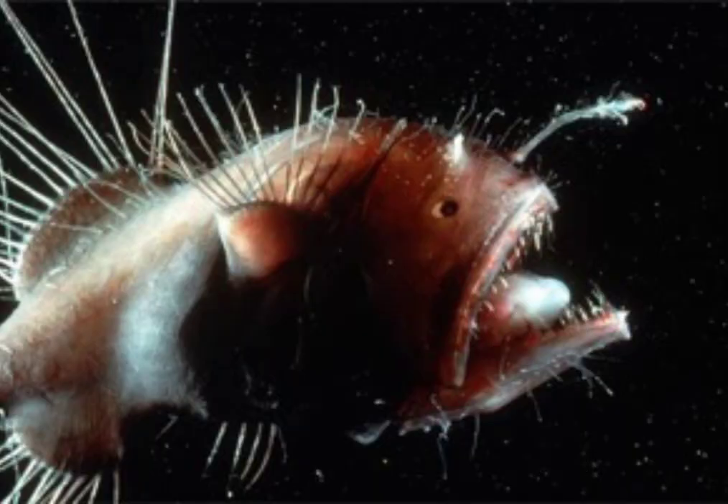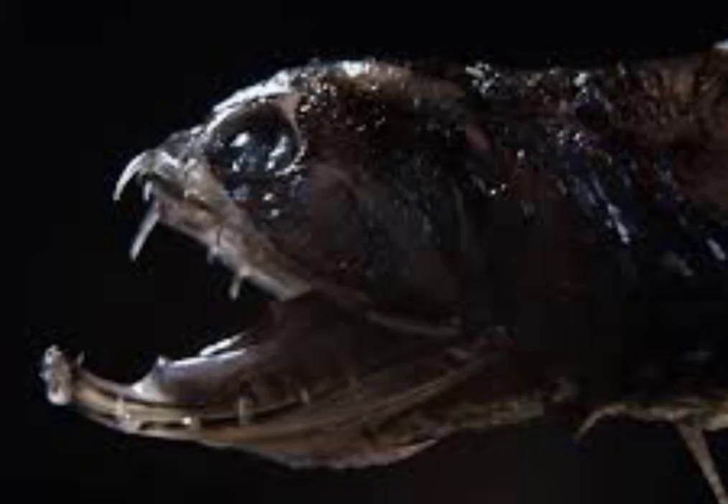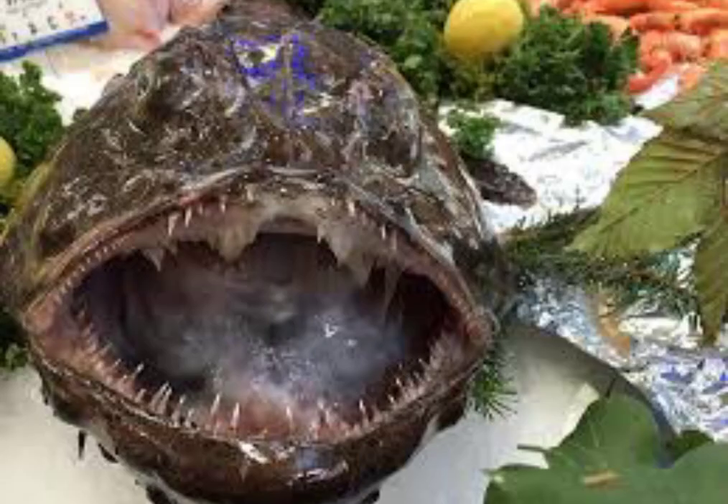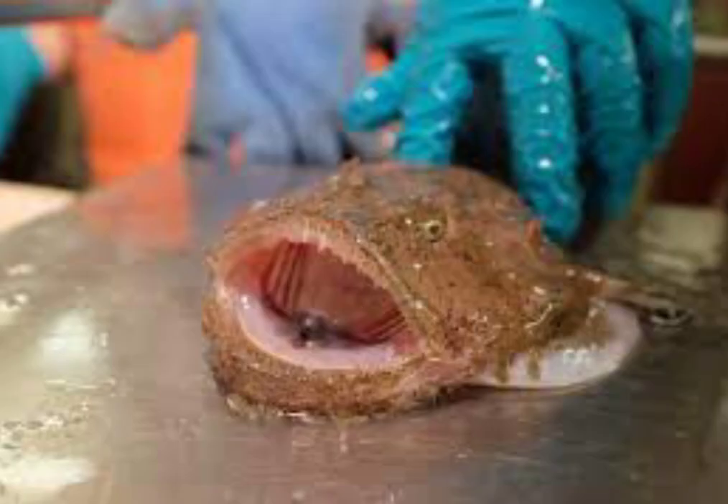4. Anglerfish. Anglerfish are named for their characteristic mode of predation, wherein a fleshy growth from the fish's head, the esca, acts as a lure. Anglerfish also have spines protruding from their head, movable in all directions. The esca can be wiggled so as to resemble a prey animal, and thus to act as bait to lure other predators.